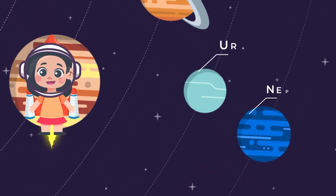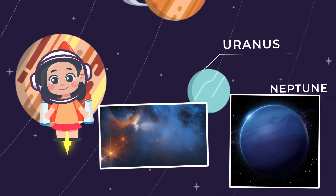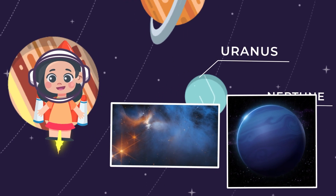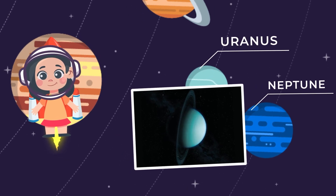Now let's take a trip to Uranus and Neptune, the ice giants. They're super far away from the sun and are covered in freezing cold gases. Fun fact: Uranus is tilted on its side, so it looks like it's rolling around the sun while it spins.